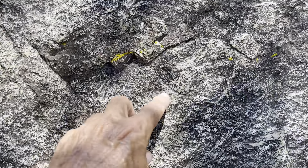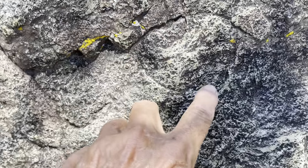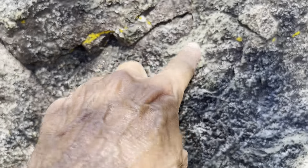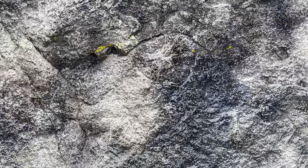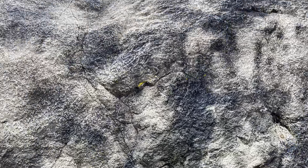That was carved in there — that's not natural. You can see the scrapings; where they were scraping it, it's lighter colored. Some of it may be natural, but yeah, they carved that into there. Thank you very much.